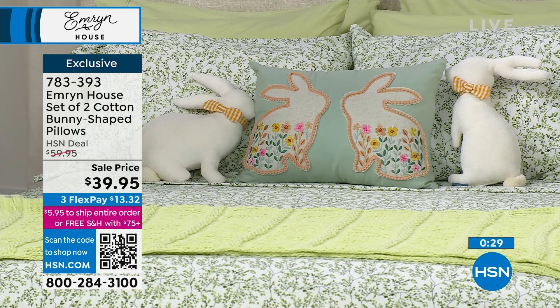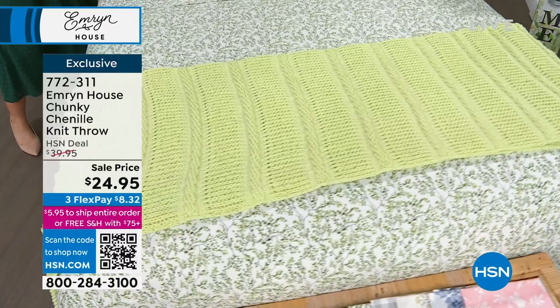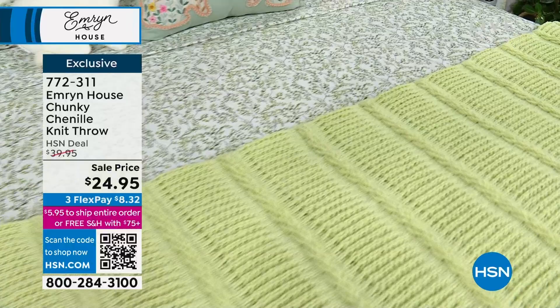Happy St. Patrick's Day, by the way! Fun day to celebrate. We move on to share what's coming up next. Please check it out on hsn.com when you get a moment, because this is a brand that really is so fun to just add decor to your home.